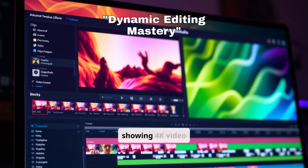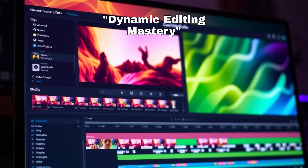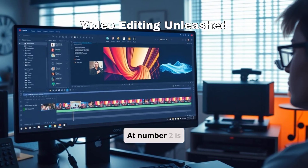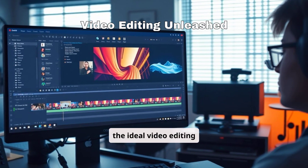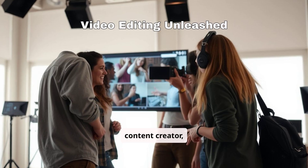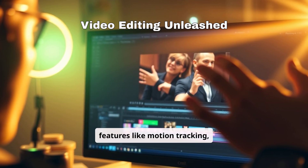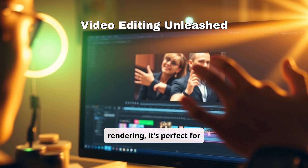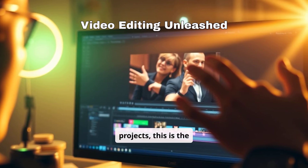Corel Video Studio interface showing 4K video editing with advanced transitions and effects. At number 2 is Corel Video Studio Ultimate 2025, the ideal video editing software for creators of all levels. Whether you're a YouTuber, content creator, or video professional, Video Studio has you covered. With features like motion tracking, AI-powered scene detection, and lightning-fast rendering, it's perfect for crafting polished videos effortlessly. If you're ready to elevate your video projects, this is the tool for you.